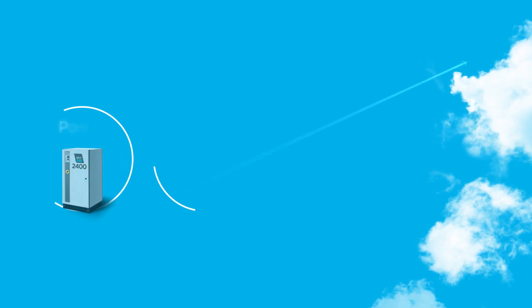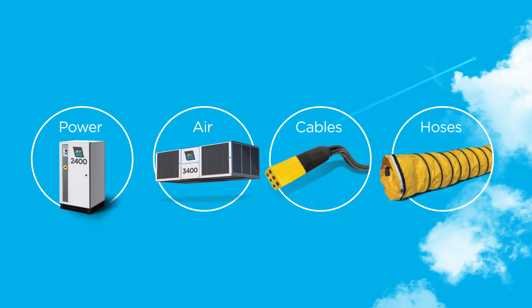ITW GSE has the capability to cover every need. We supply you with power, air, cables, and hoses.